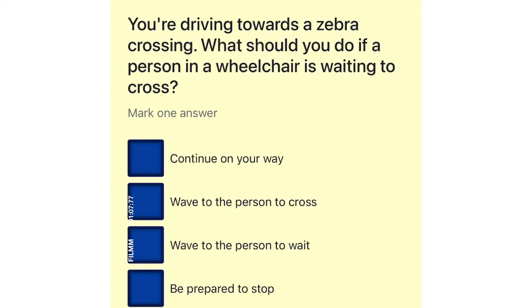You're driving towards a zebra crossing. What should you do if a person in a wheelchair is waiting to cross? Continue on your way. Wave to the person to cross. Wave to the person to wait. Be prepared to stop.